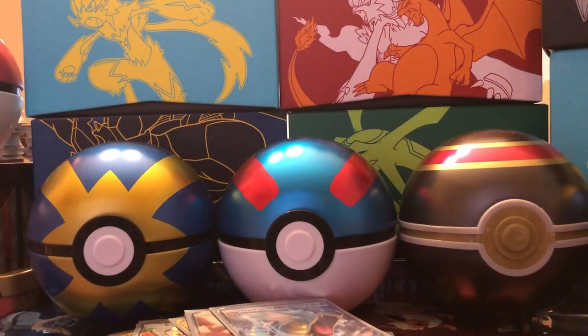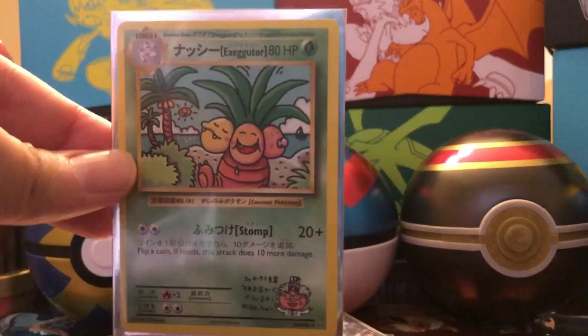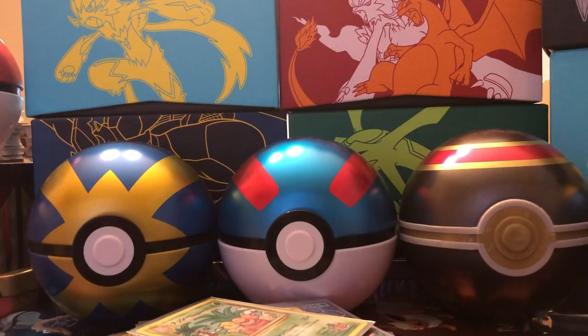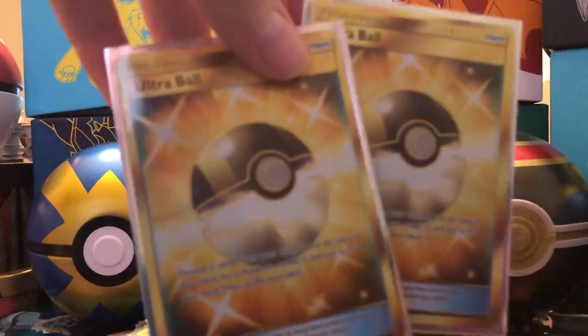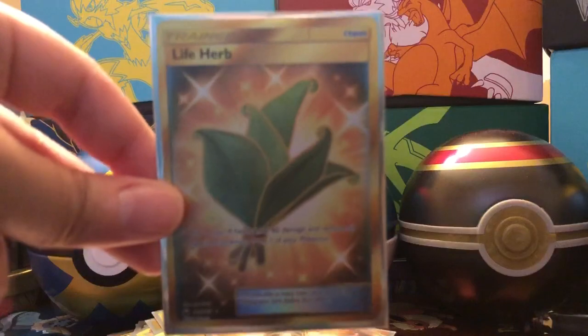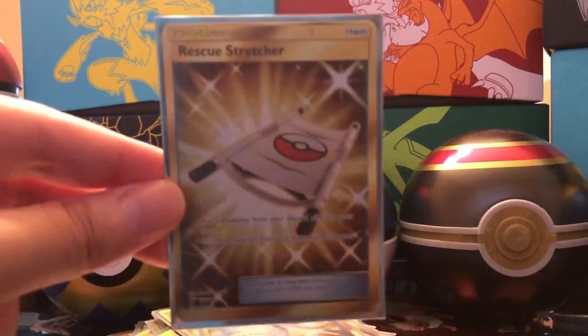So those are all the GX and EX cards. Let's get into our Secret Rares next. Secret Rares — from Evolutions, these are Secret Rares with the Special Japanese Print Exeggutor; we got two of those cards. From the XY era: Energy Retrieval Secret Rare, Trainer's Mail Secret Rare, Viridian Forest Secret Rare, two Ultra Ball Secret Rares, Dangerous Drill Secret Rare, Life Herb Secret Rare, Super Scoop Up Secret Rare, and Rescue Stretcher Secret Rare.